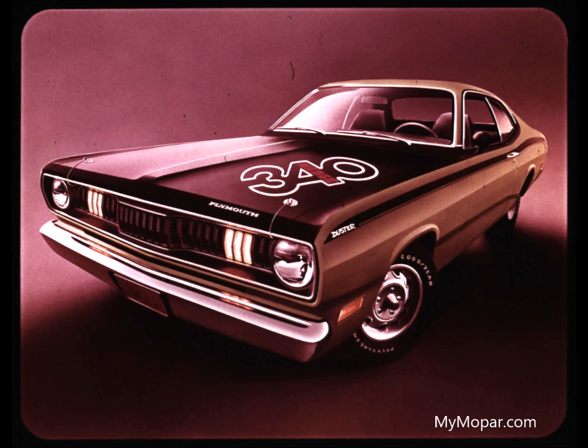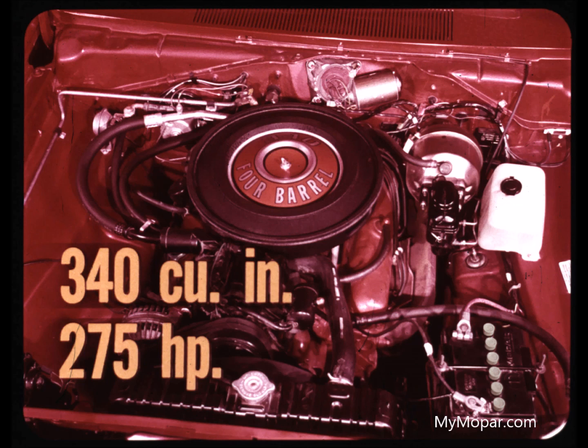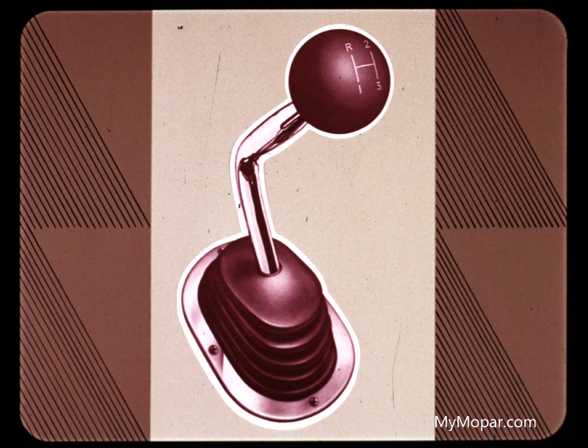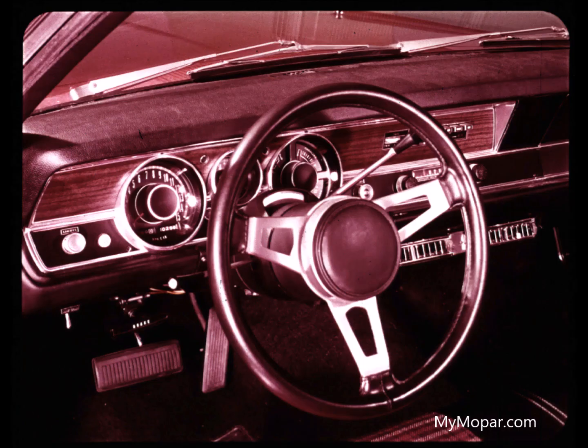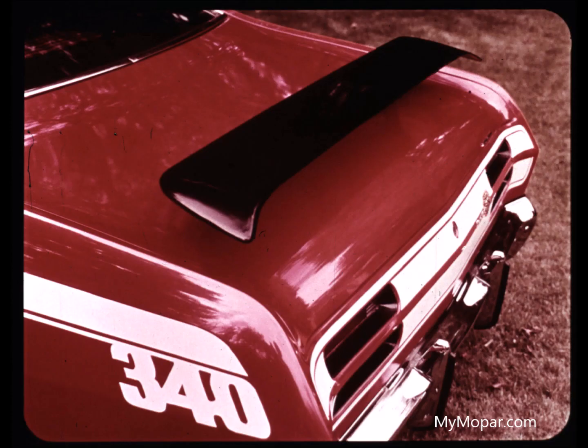For 1971, the sporty Duster 340 remains unchallenged as the ideal union of performance and value. Powered by the 340 cubic inch, 275 horsepower V8 with fully synchronized floor-mounted three-speed transmission standard, plus heavy-duty suspension, dual exhausts, and a husky 8¾-inch rear axle — all standard. Duster 340 boasts a special 150 mph speedometer and four needle gauge instruments for precise readouts, and an optional tachometer for the competition look.